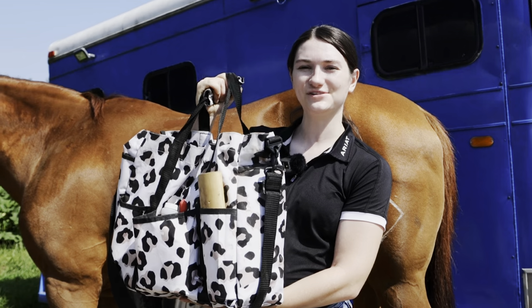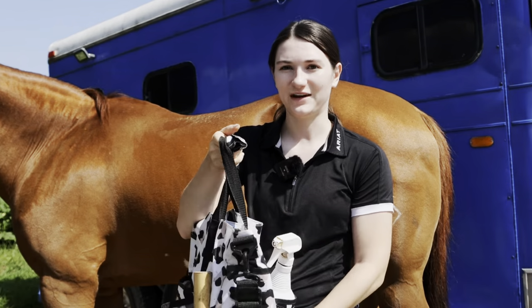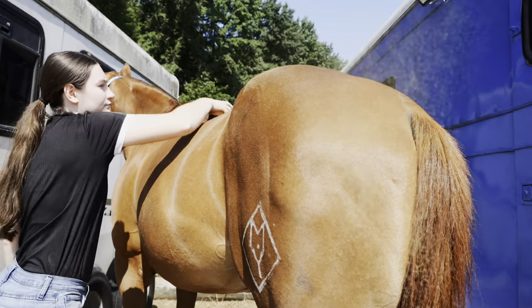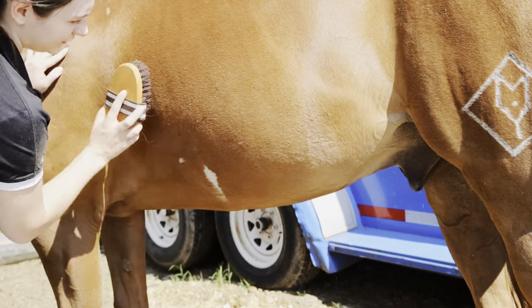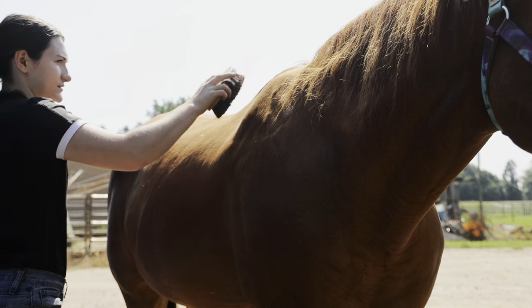I keep all my brushes and grooming supplies in this super cute bag from Hothead Stalls and it literally has so much space — it holds everything. I make sure to get all up under his stomach to where both cinches go, because I don't want anything under those either. So dusty.